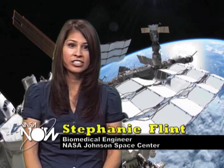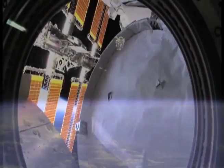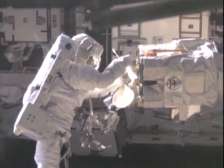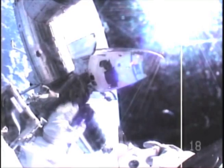Hi Stephanie, how would you describe the space environment? Space is an extremely hazardous environment. Without the protection of Earth's atmosphere, once you're outside of that, you're not able to breathe because there is no oxygen, there's extreme temperatures, you're closer to the sun and so you are more susceptible to radiation.